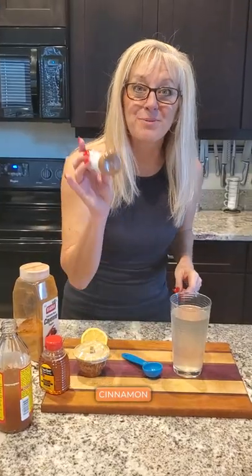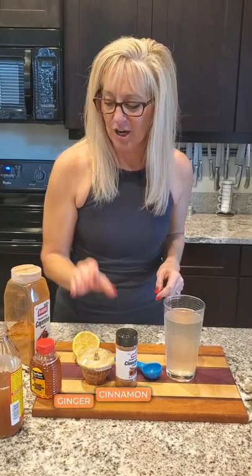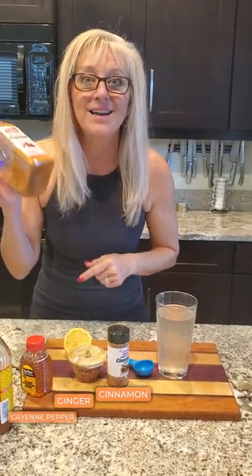Now, if you'd like to enhance this tasty elixir, you can add a little bit of cinnamon, a dash of ginger, you can even add cayenne pepper. Or if you're ready to break your fast, throw in a little bit of honey — it takes away that bitter taste.